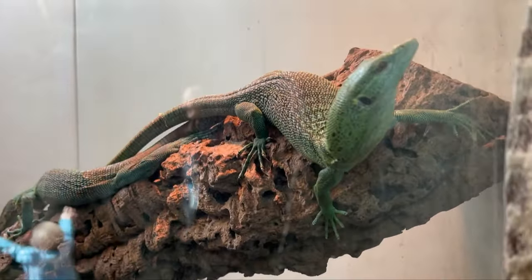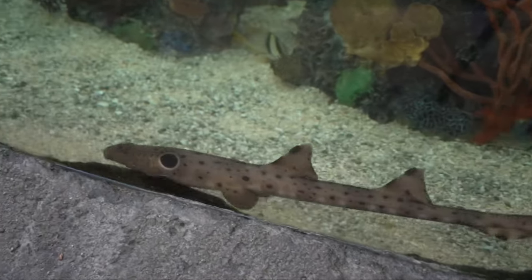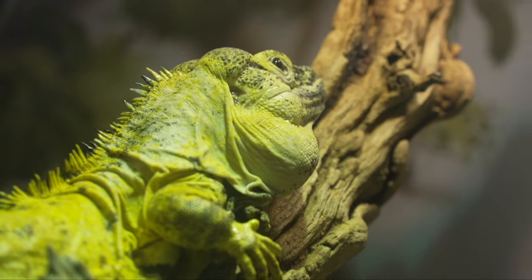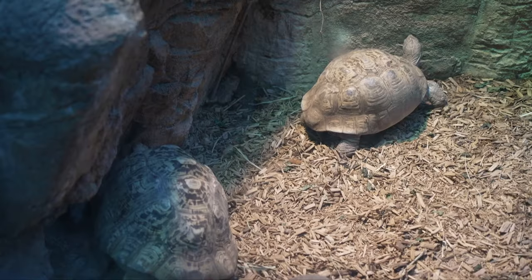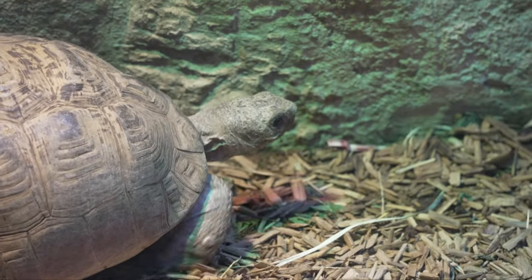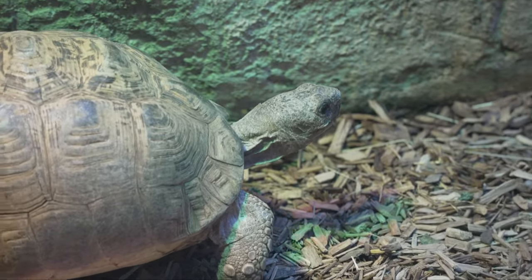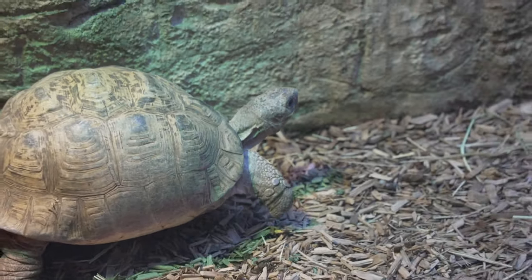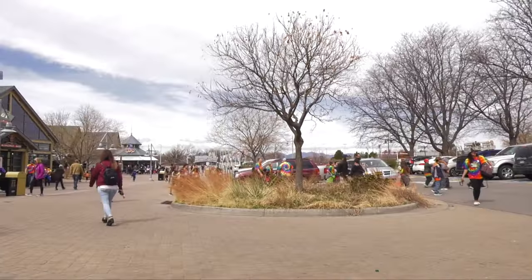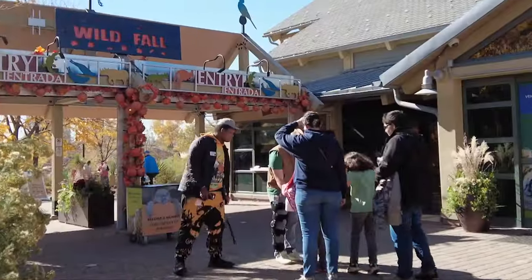I've always been into the different animals — reptiles, sharks when I was little. I got a gecko when I was 10, my first pet. I always liked those different animals. When I was an eighth grader going into high school, I went out with a turtle researcher into the field, and I was like, oh my gosh, this is great. I love being out in the field and learning more about how to help these animals in the wild.